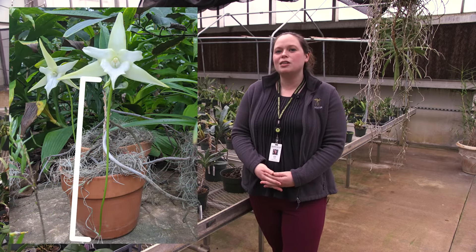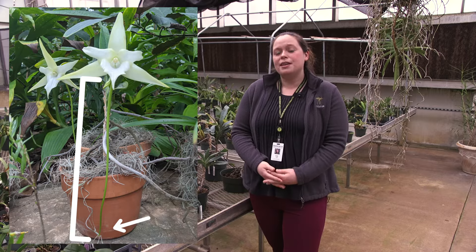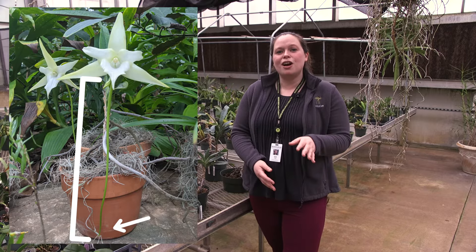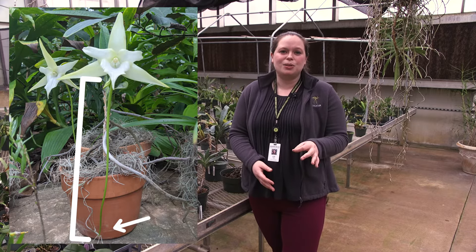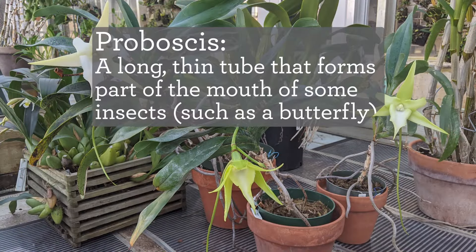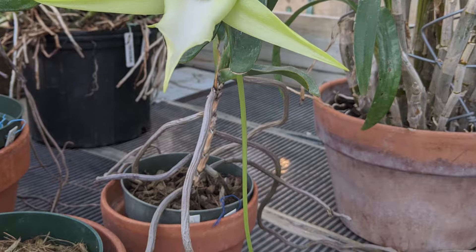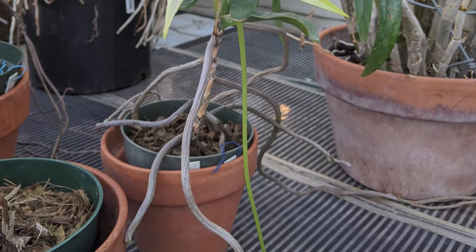When in bloom, you'll see that this orchid has a foot-long spur with a nectary at the base. This orchid was observed by Charles Darwin in 1862, and at that time he hypothesized that there must be a pollinator — a moth with a proboscis long enough to access that nectary — even though no such moth was known to exist at that time.